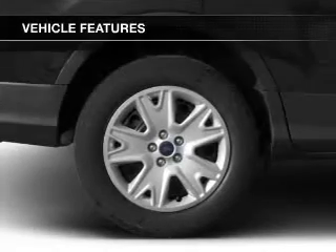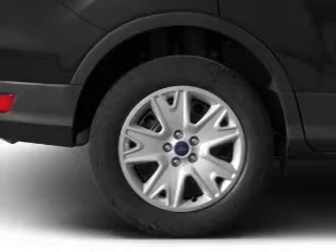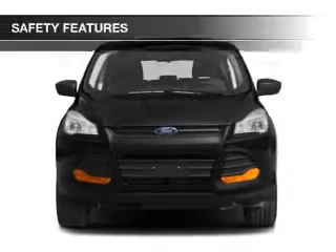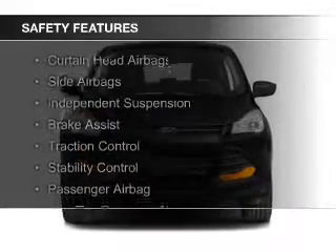Ford Sync voice activation, Sirius XM satellite radio, digital audio input and auxiliary input, and steering wheel controls.